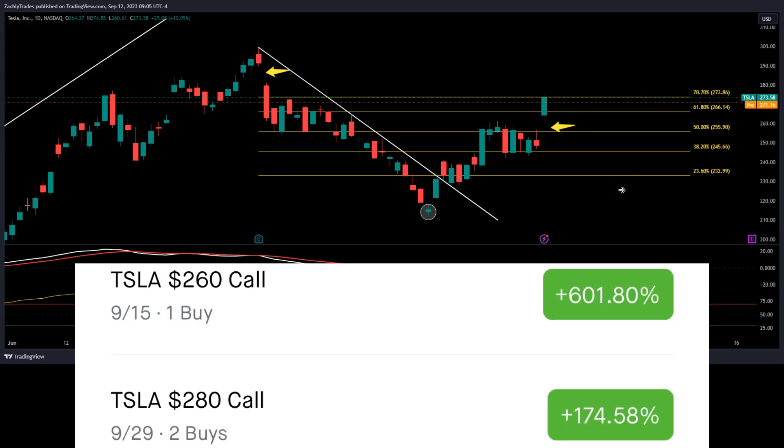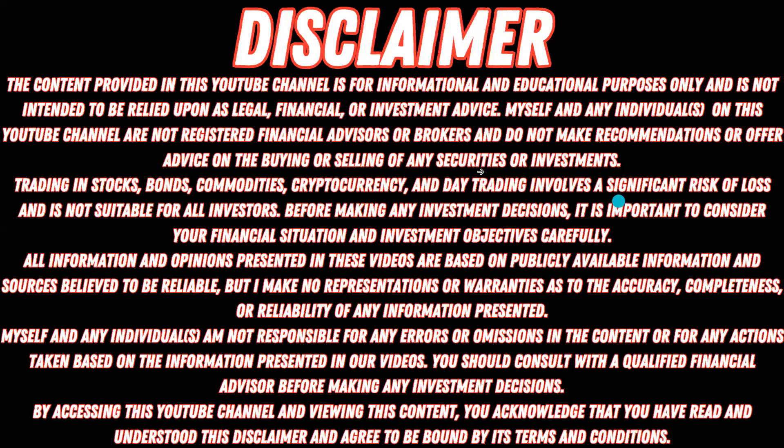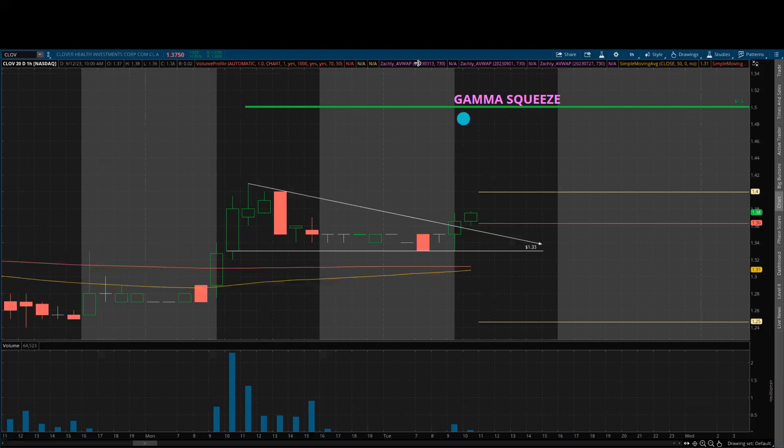As always, the content provided on this channel is for informational and educational purposes only and is not intended to be relied upon as legal, financial, or investment advice. Please be sure to read through the full disclaimer, and we're going to get right into CLOV.